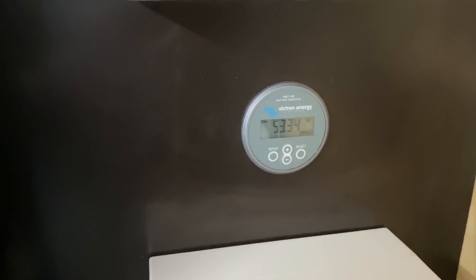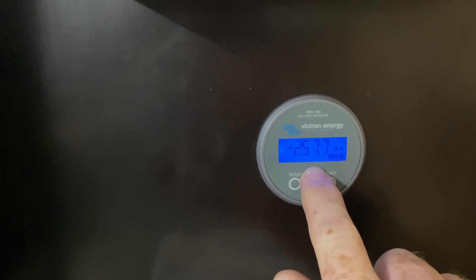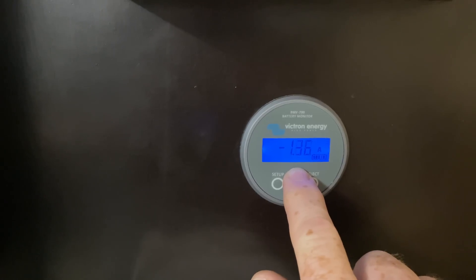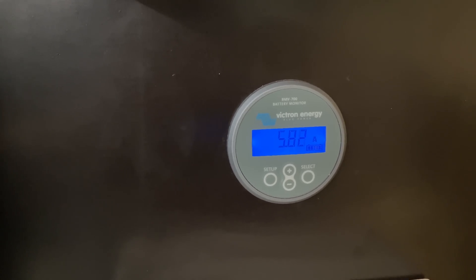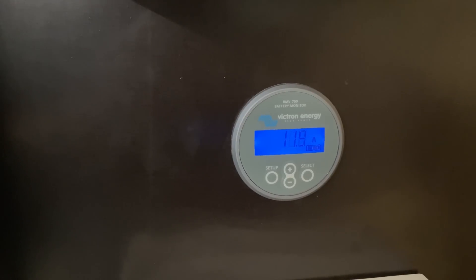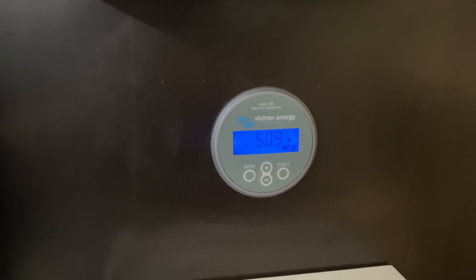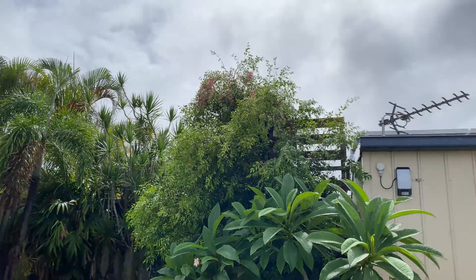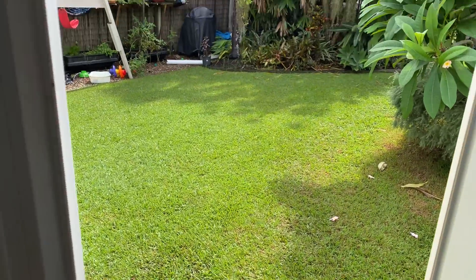So 53.3 volts at the moment. The hot water's just kicked in, got the dishwasher going, and the rest of the house running. The input to the battery at the moment is only six amps, climbing up there now — 50 amps. It is very cloudy today, raining with patches of sun, so it's fluctuating quite a bit.